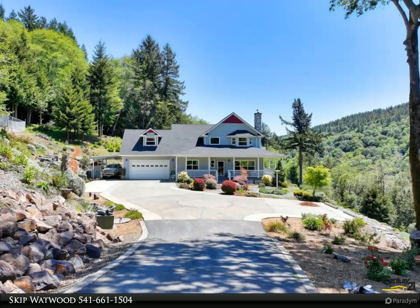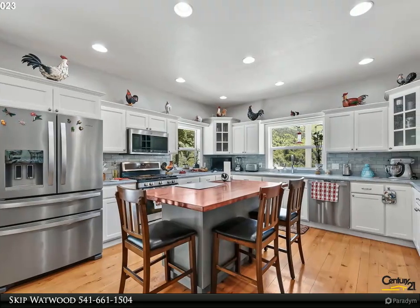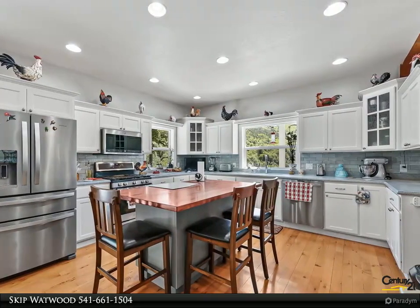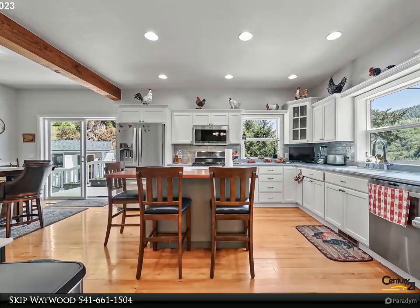This beautiful country home overlooks an enchanted forest filled with redwoods, Douglas fir trees, myrtle trees, and multiple creeks. This traditional country home will capture your heart as you enter through the mahogany front door.